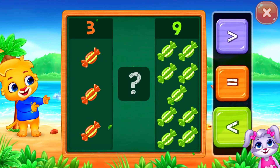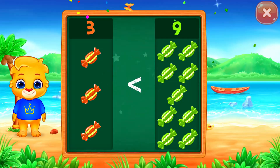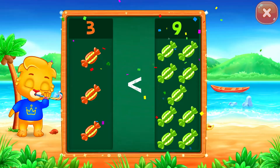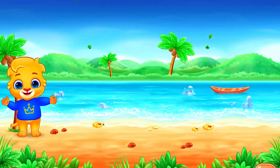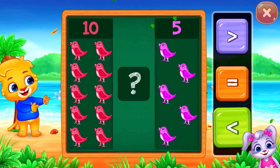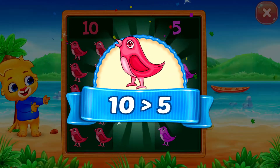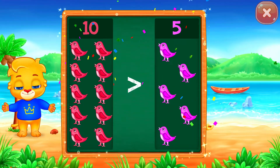Chocolate! Less than... Three is less than nine. Hooray! Two... Greater than... Ten is greater than five. Hooray!